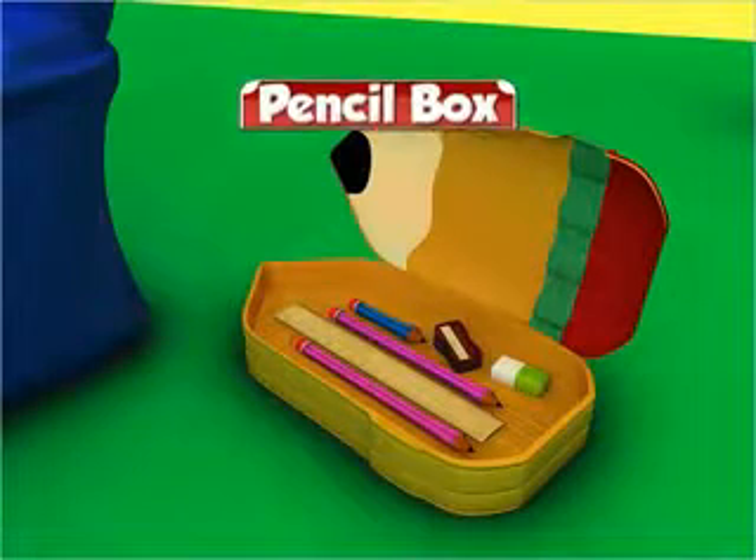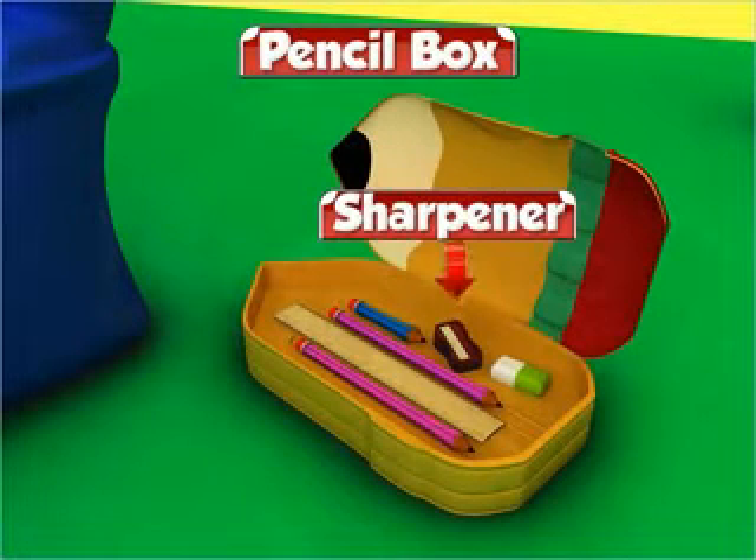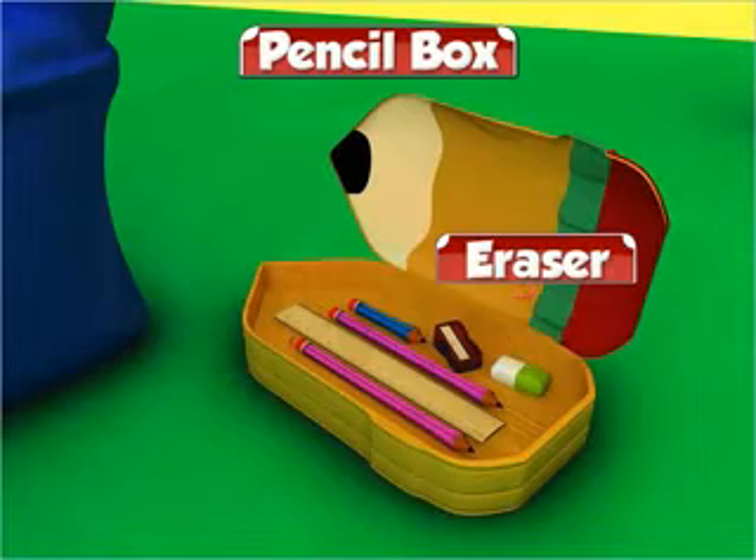Then Mohit keeps his pencil box in the bag. His pencil box has pencils, a sharpener, an eraser and a ruler.